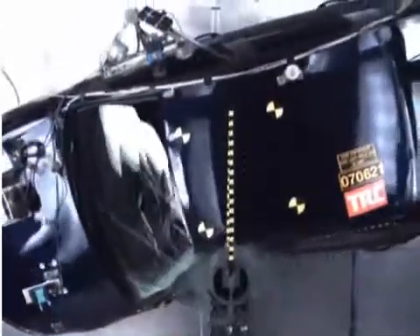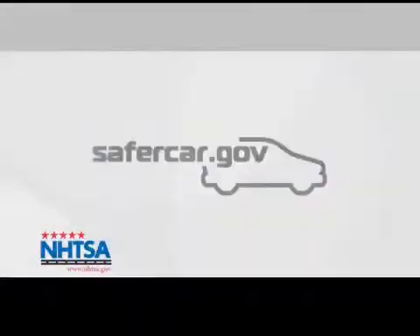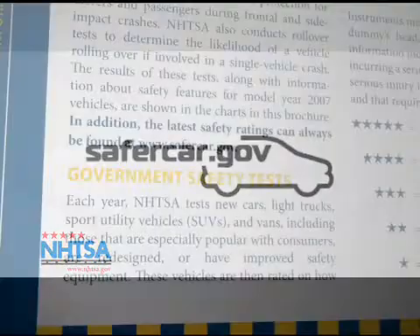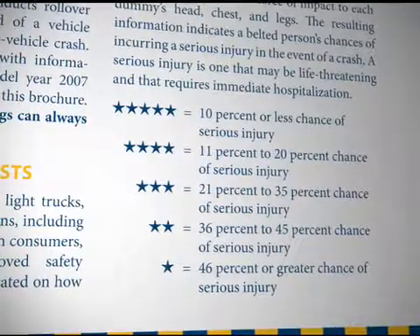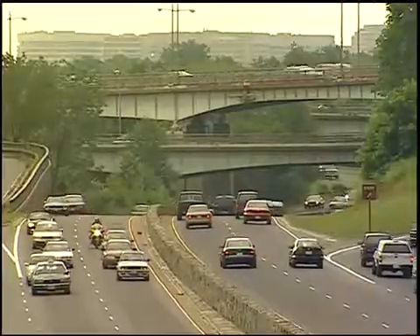We are the National Highway Traffic Safety Administration and we operate safercar.gov. As the authors of the Government Star Safety Ratings, we want you to select a safer car and we want to keep America's entire fleet safe.